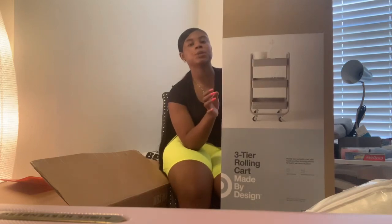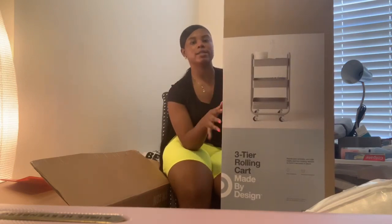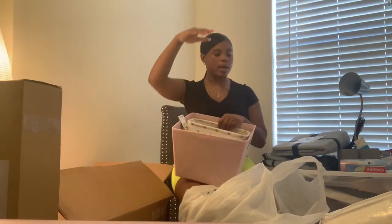I got a three-tier cart from Marshall's — I'll probably put it by my desk. I'm not 100% sure what I'll put on it yet, but once I move in I'll figure it out. I also got two little storage bins — a white polka dot one and a little pink one — that I plan to put on the over-the-bed shelf.